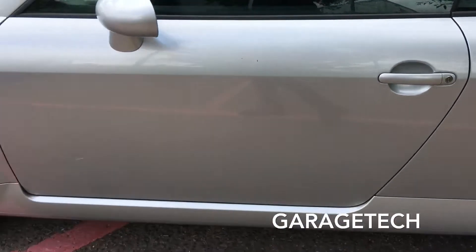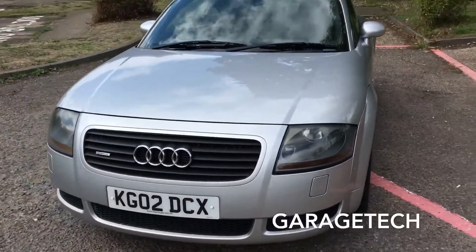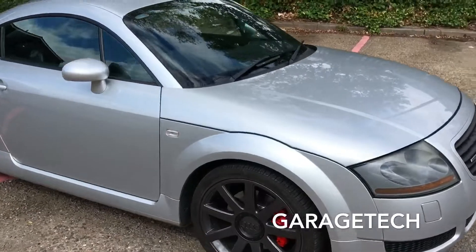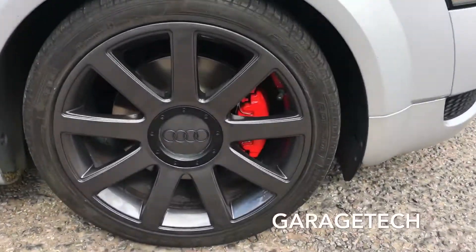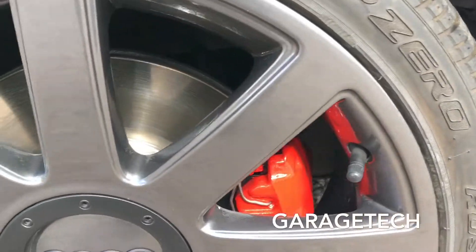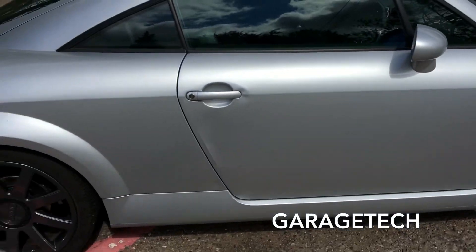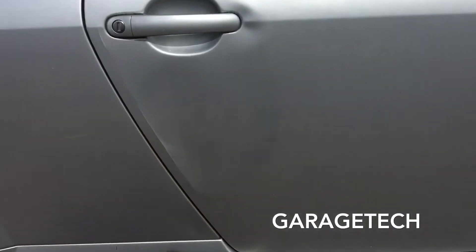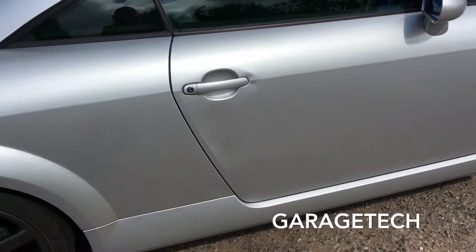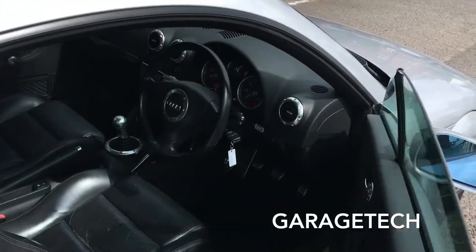It has got a few little scratches but nothing too major. As you can see it's nice and clean — cracking little car. It's got a slight dent in this door as you can see here. I haven't fitted a new door but you can pick those up on eBay for about £50–£60.